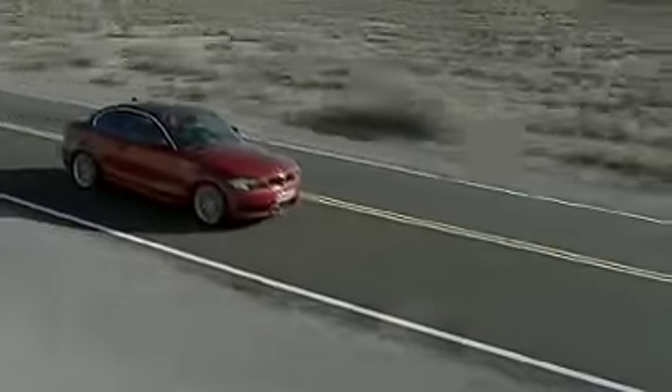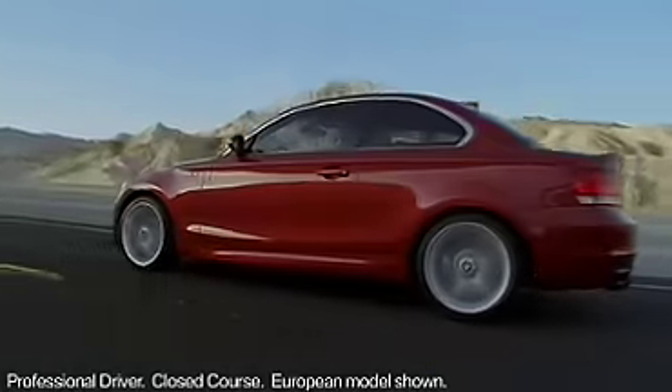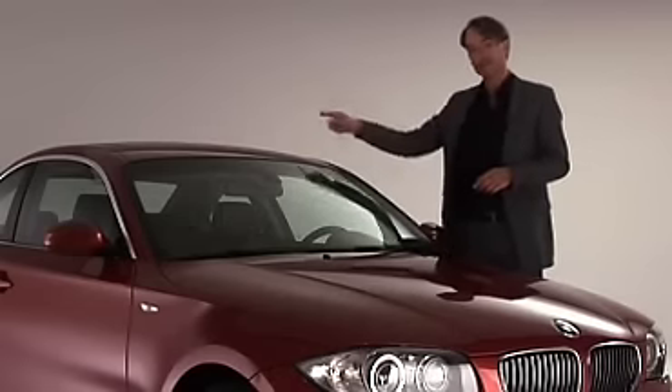What we have here is a coupe in a strict BMW sense, meaning that it's not a fastback — it has a notchback, it has a trunk. And, of course, it wouldn't be a BMW if that roofline is not elegant.